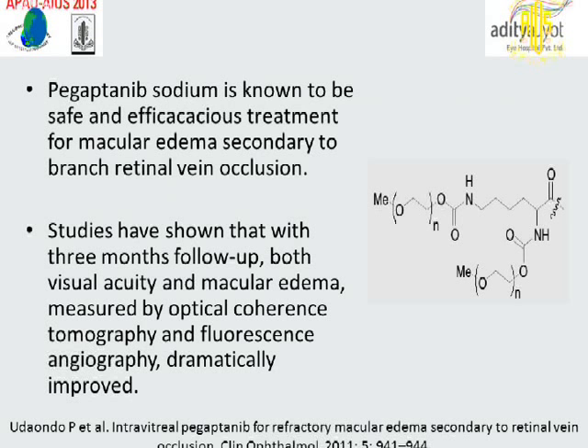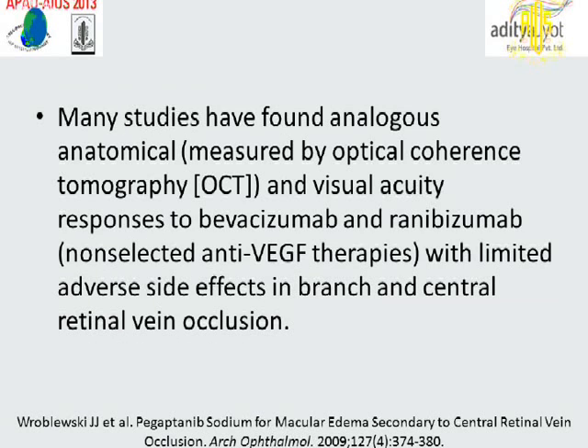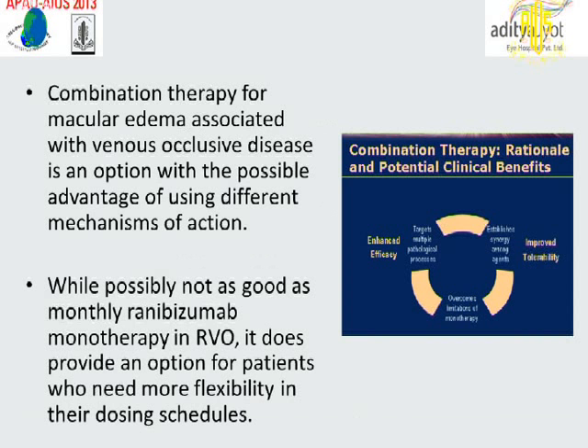Pegaptanib sodium is known to be a safe and efficacious treatment for macular edema secondary to branch retinal vein occlusion. Studies have shown that with three months of follow-up, both visual acuity and macular edema measured by OCT and FA dramatically improved. Many studies have found analogous anatomical responses measured by OCT and visual acuity responses to bevacizumab and ranibizumab with limited adverse side effects in both branch and central retinal vein occlusion.